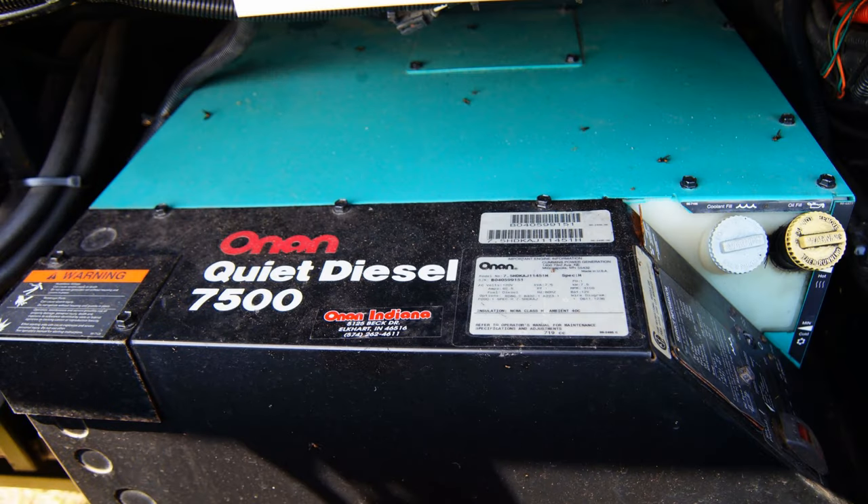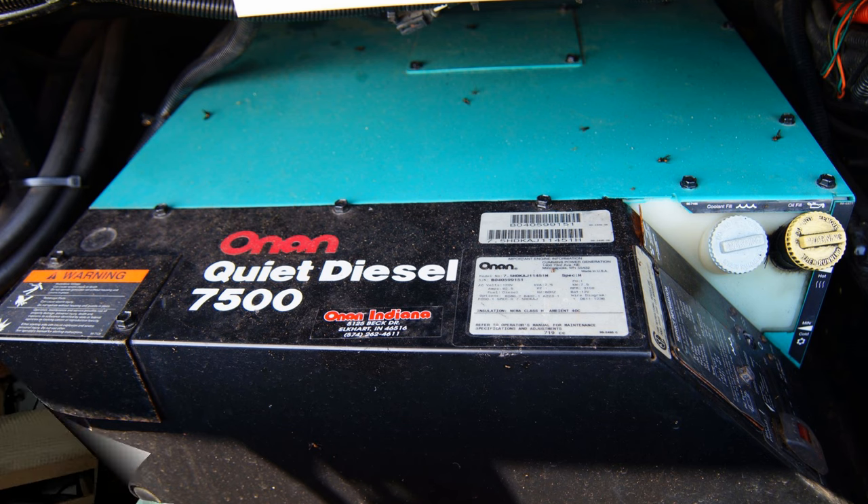My final statement on Cummins Onan generators: we love our 7,500-watt generator. It has worked so well and been so reliable — we haven't had the first problem with it in our ownership of the RV. As far as we are concerned, we believe that Cummins Onan generators really are just as good as so many people claim. Have safe and happy travels, my friends. Until next time.